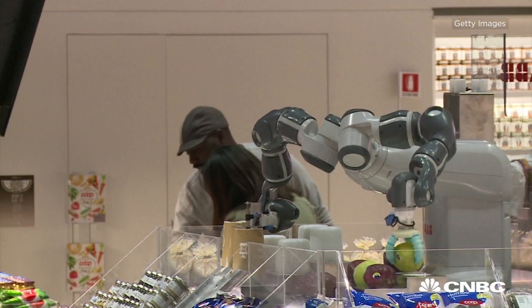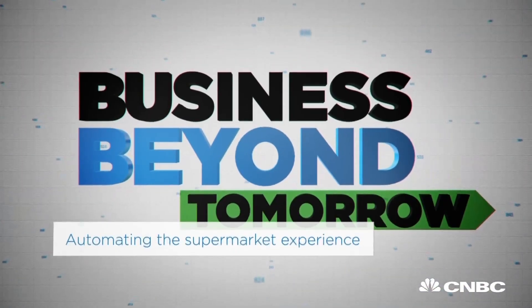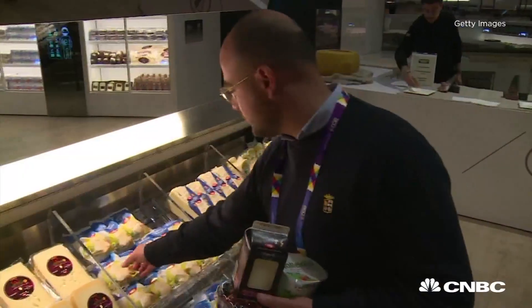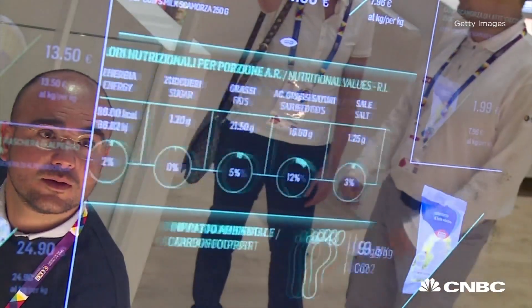Robots in the grocery store? It's the supermarket of tomorrow, buying groceries through a Google Glass-like world. The Future Food District is a digital interaction between grocery shoppers and their food, where illuminated tablets display data and information like the life of the food.